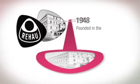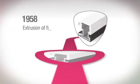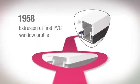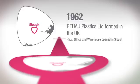1948, founded in the Bavarian town of Rehau. 1962, Rehau Plastics Limited formed in the UK.